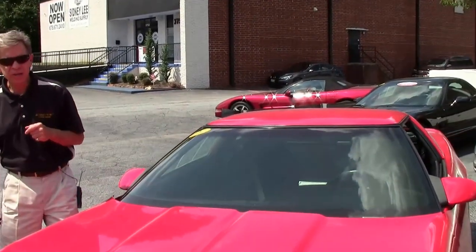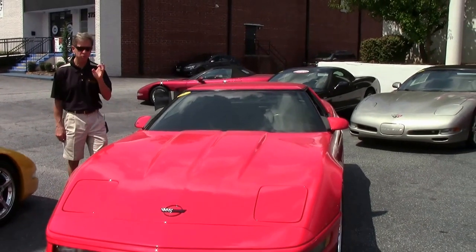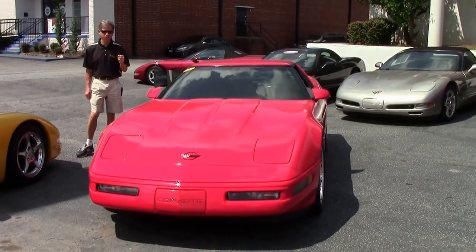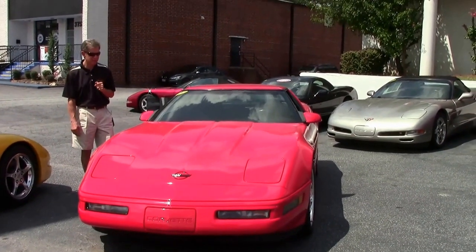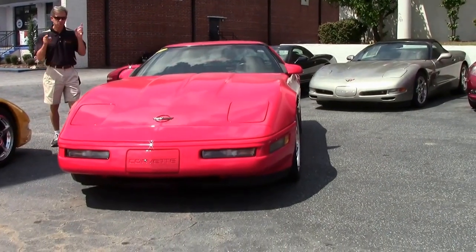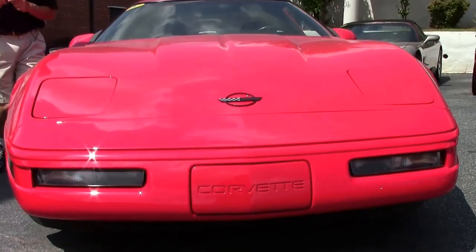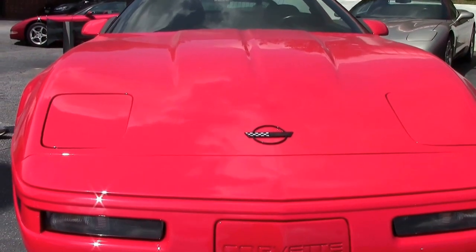Welcome to Buy-A-Vet in Atlanta, Georgia. My name is David and today we're going to look at a really exceptionally clean 1996 red Corvette, black interior — they call it Torch Red. This car has got less than 36,000 miles. Just one example of the many pristine Corvettes we sell here at Buy-A-Vet in Atlanta, Georgia. Take a look at our website, buyavet.net.